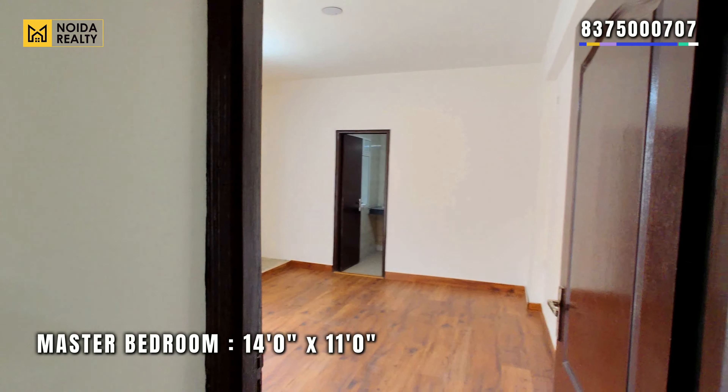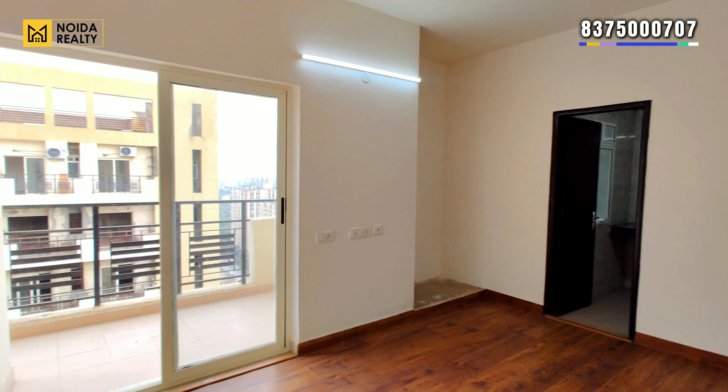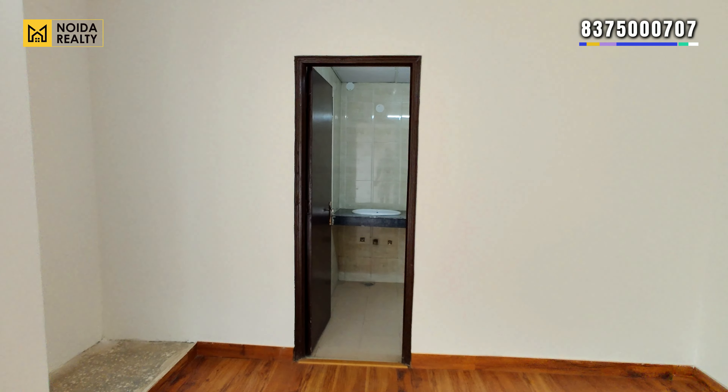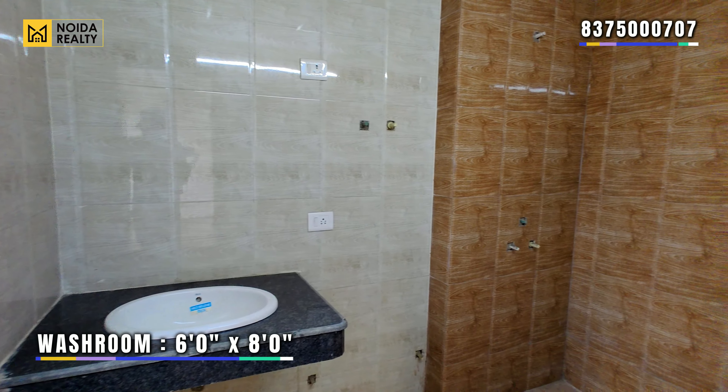Moving towards the master bedroom — 14x11 का dimension आपको मिलता है। This again comes with your wardrobe area, your washroom, and your connected balcony. The washroom dimension is 6x8.